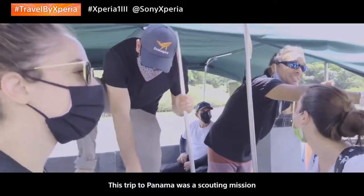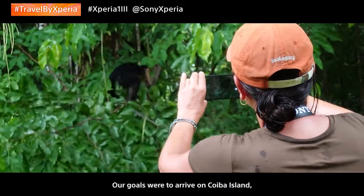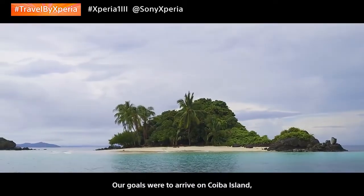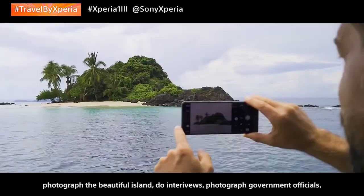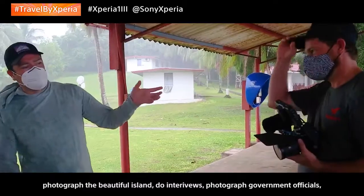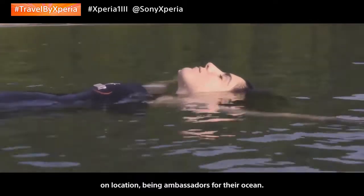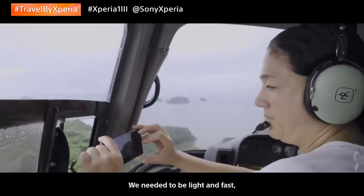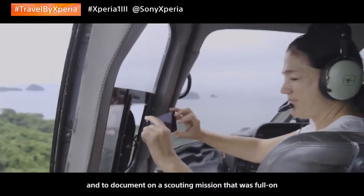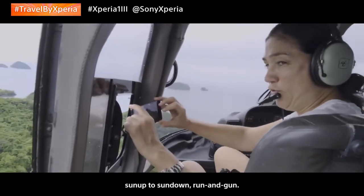This trip to Panama was a scouting mission with Christina Mittermeier for Sea Legacy. Our goals were to arrive on Coyoba Island, photograph the beautiful island, do interviews, photograph government officials on location, being ambassadors for their ocean. We needed to be light and fast, documenting on a scouting mission that was full-on — sunup to sundown, run and gun.